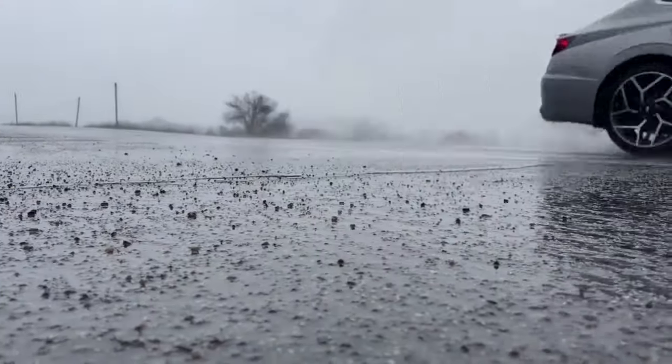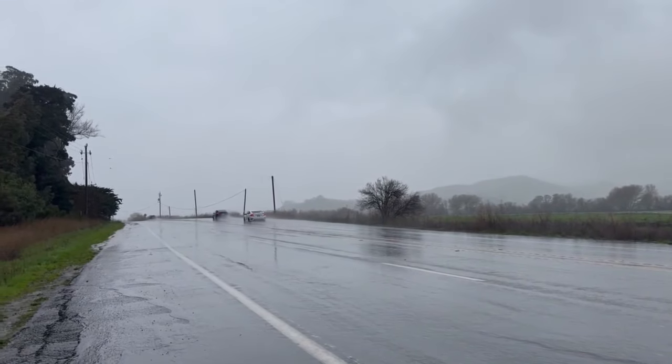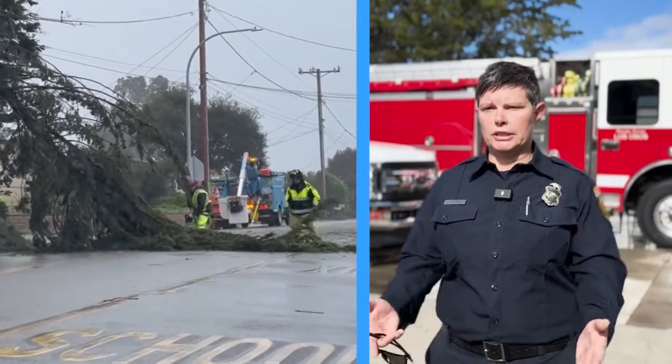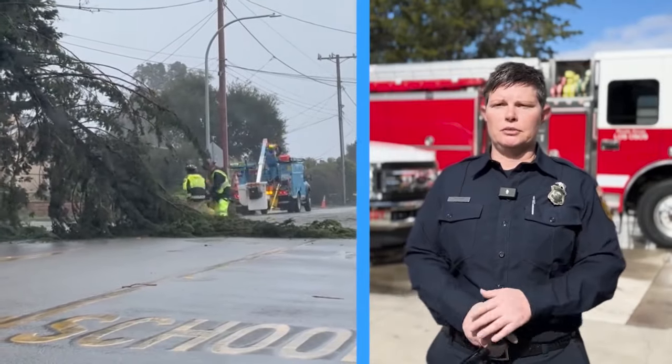The local area was overwhelmed with calls. The Cayucos Cal Fire Station is providing support and is able to respond to any power line issues. When you see water running across the road, don't take the chance — avoid it, or you risk putting yourself in harm's way.